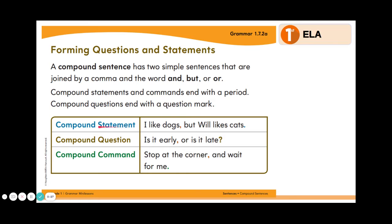Let's take a look at some examples. First, we have a compound statement: "I like dogs, but Will likes cats." Remember you have to add the comma, the word AND, BUT, or OR, and your punctuation at the end. Since this is a statement, it ends in a period.